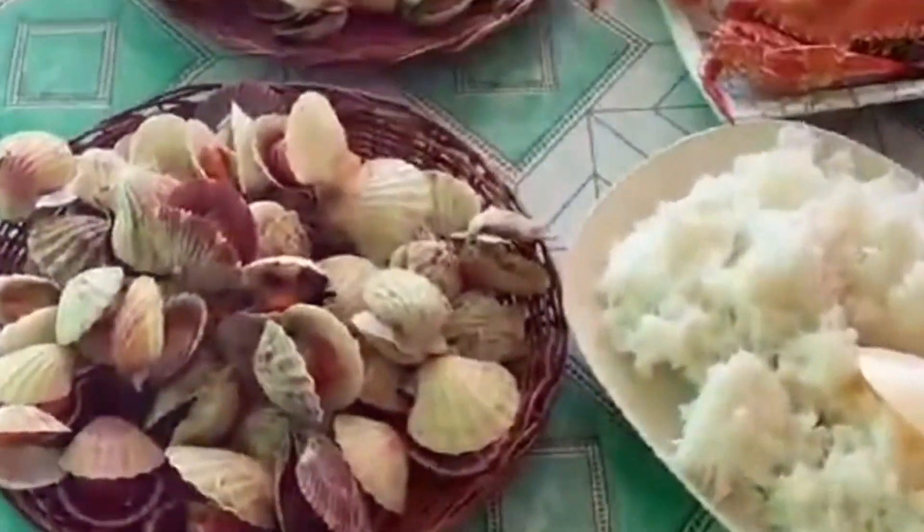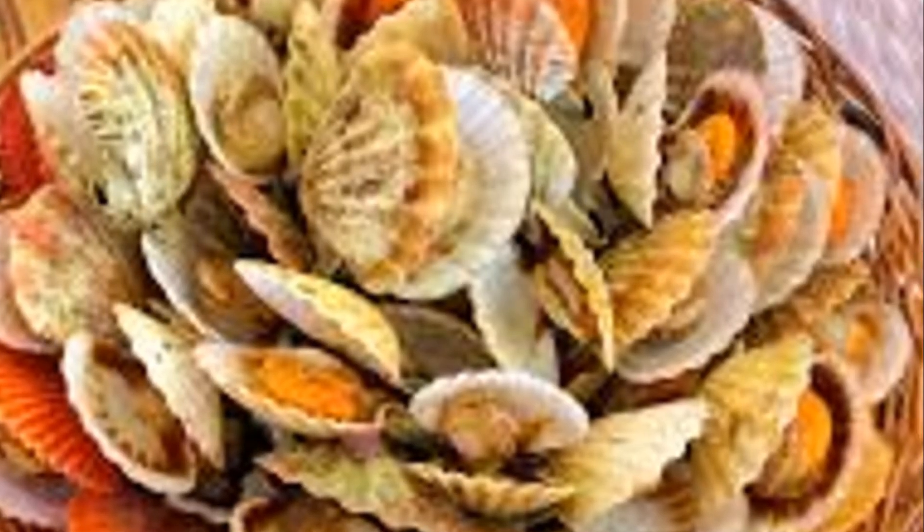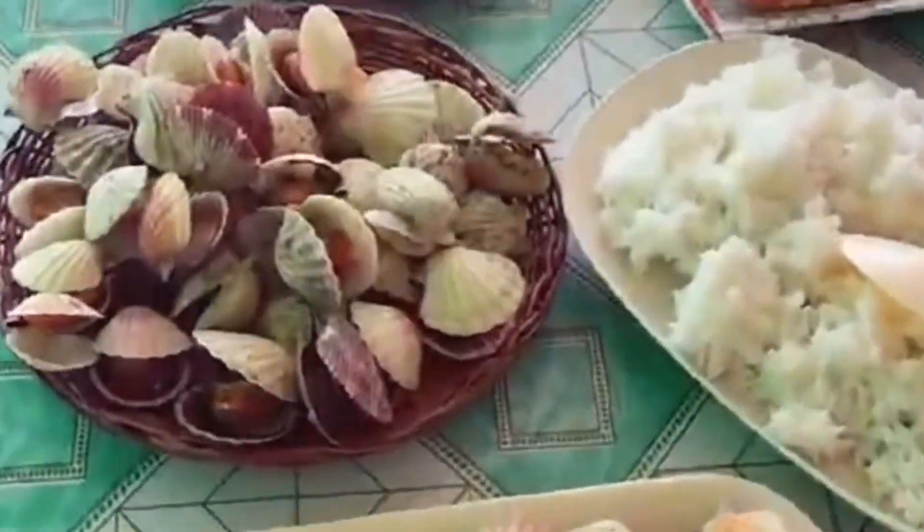Number 3: Feast on local seafood. Gigantes Island is famous for its scallops. They're fresh, delicious, and super affordable. Head over to one of the local eateries and try them grilled, baked, or even raw. Trust me, your taste buds will thank you.